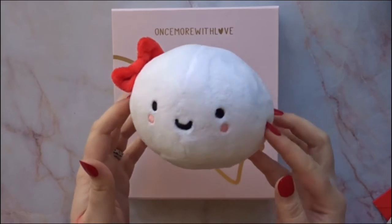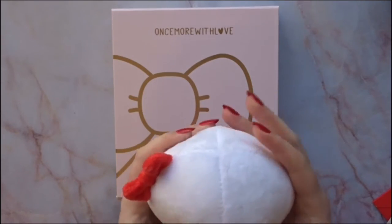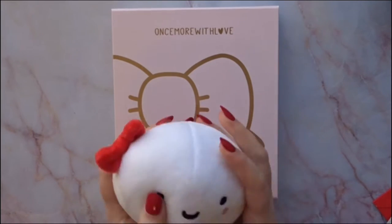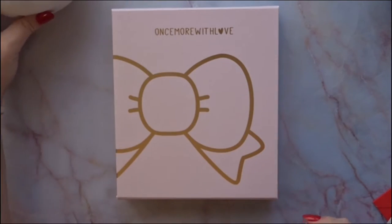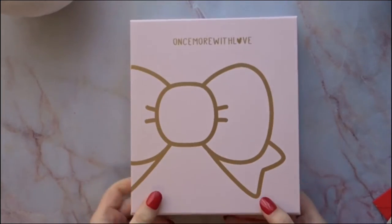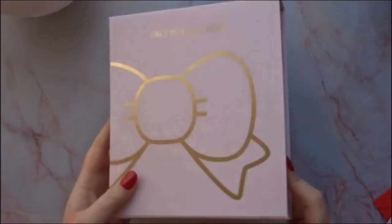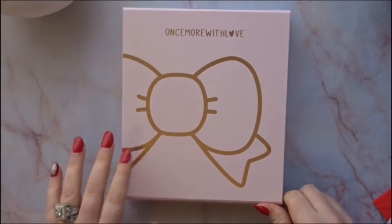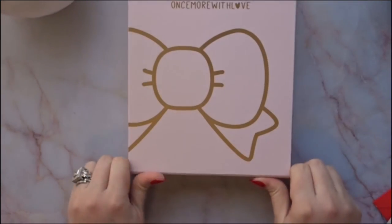I got the Once More With Love four-year anniversary box. It came with this adorable munchkin plush that says 'Once More With Love' on the back — super cute, super soft, love love love. I feel like she's definitely going to stay here so whenever I feel stressed I can just squeeze her. This is a really cute box — it has gold foiling and says 'Once More With Love' with a magnetic bow.